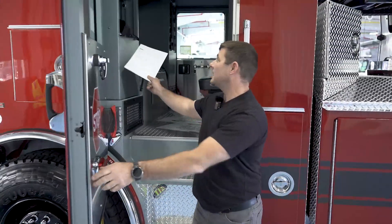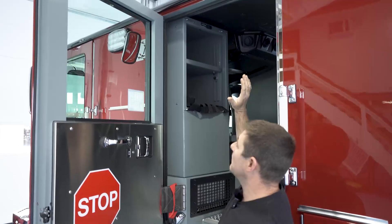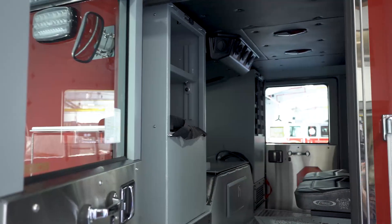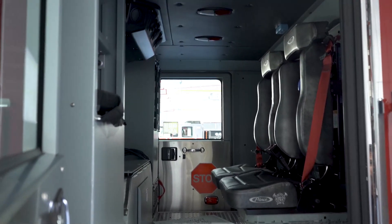Inside the cab we have the second half of that EMS compartment. It's closed off with the nets — we could store EMS gear. We have both shoreline power and 12-volt power piped into those, and they are the same on both the driver's side and the officer's side.